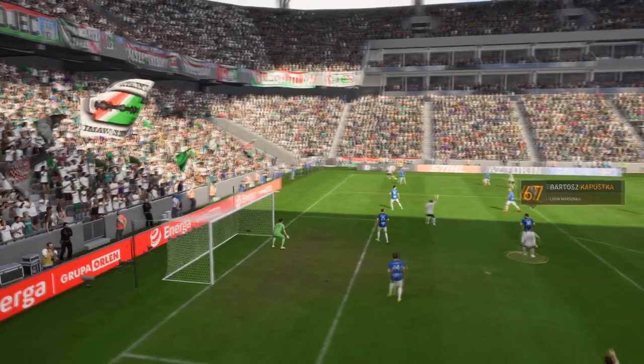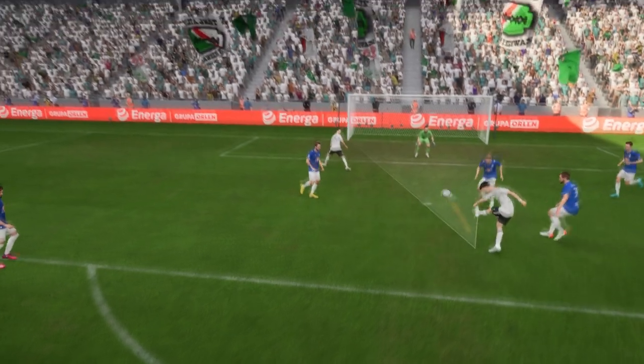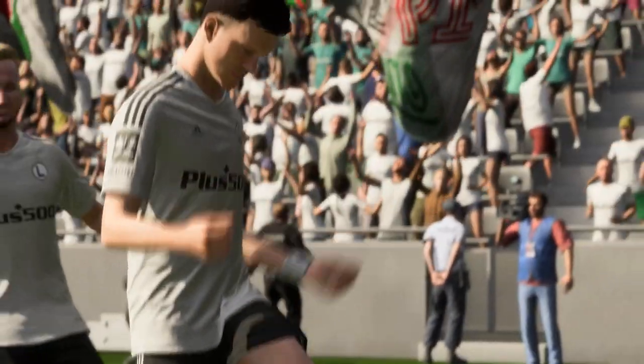Here's the replay. It all starts with the delivery into the box, just begging someone to get on the end of it. But look at the defenders — they lose their concentration, become sloppy with their marking, and as a result, they find the ball in the back of their net. Just not good enough.